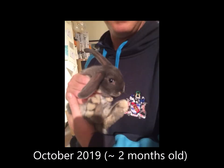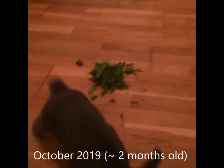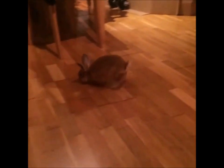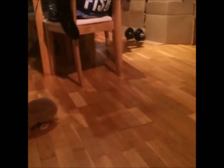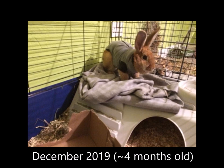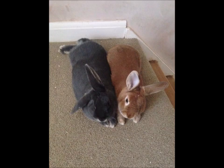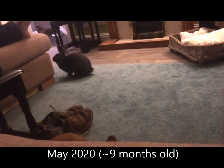We bought our girls from the same place when they were around two months old and they lived happily together, free roaming in our house, until their hormones started to kick in around the four month mark. Unfortunately, at that point we had to separate them and they had to live in different enclosures, although still next door to each other, until they had put on enough weight and were old enough to be spayed. They were spayed just before Christmas in 2019 and afterwards we successfully bonded them back together again and they lived happily free roaming in our house.